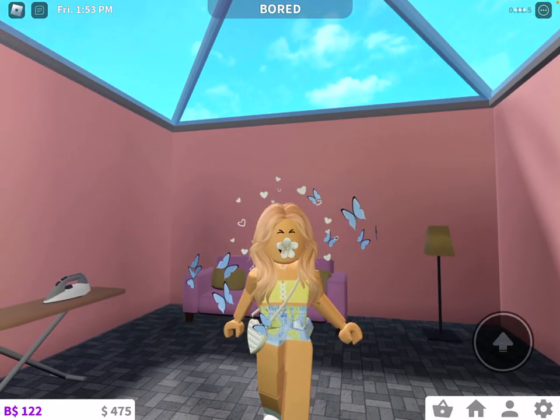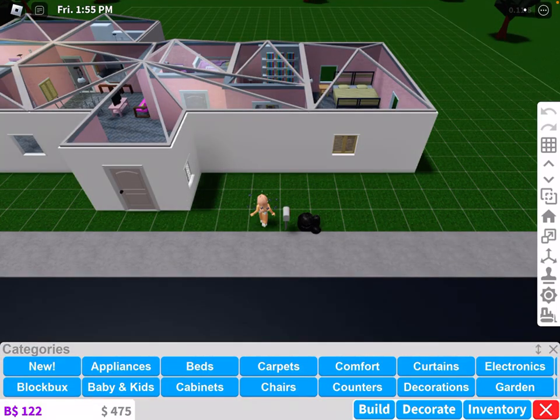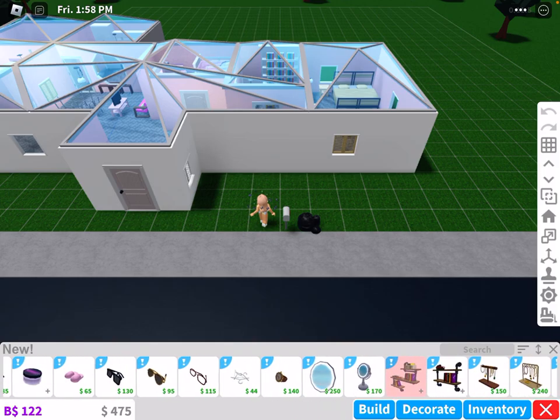This Bloxburg update — look, there's canopies and there's so much cute things.